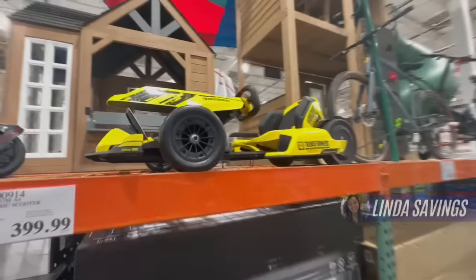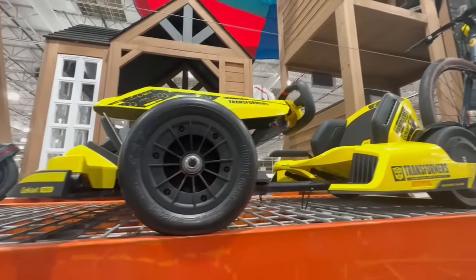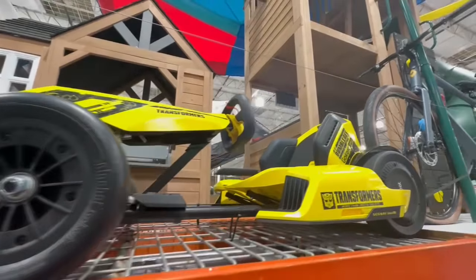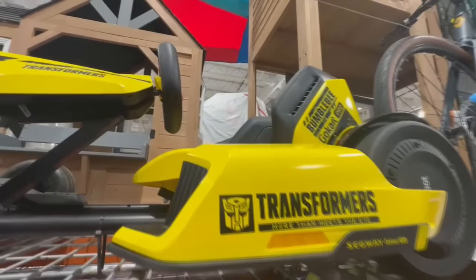This is super cool. This one is the limited edition Bumblebee Segway Transformer Go-Kart Pro. Now, at this Costco, I spotted it in yellow, but I did check social media and some people even spotted it in blue.